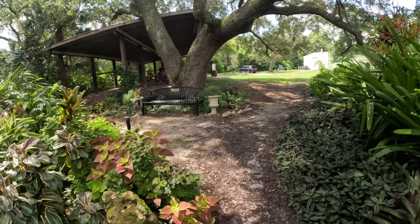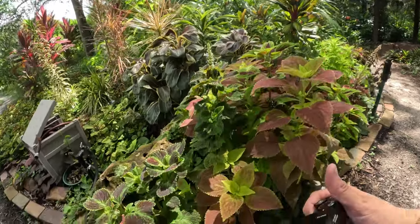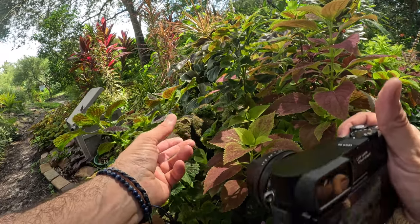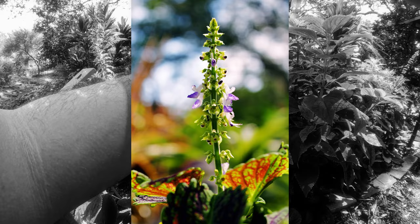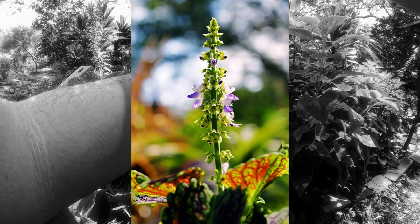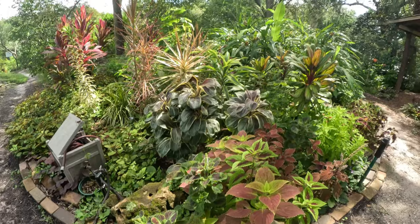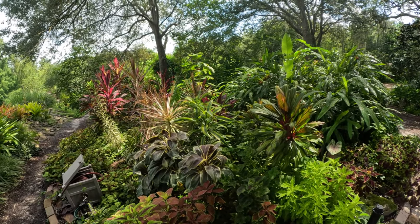Oh my gosh, look — look, look, look, look. Wow. Oh, this is so gorgeous. That's beautiful. I am very pleased with these images so far. Very grateful I'm able to do this right now.